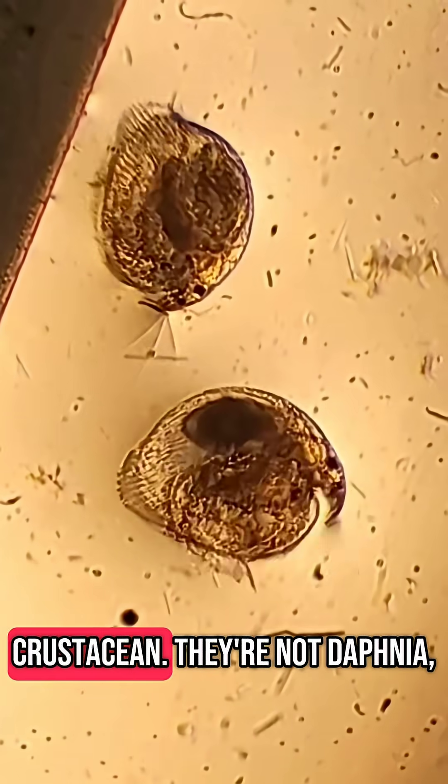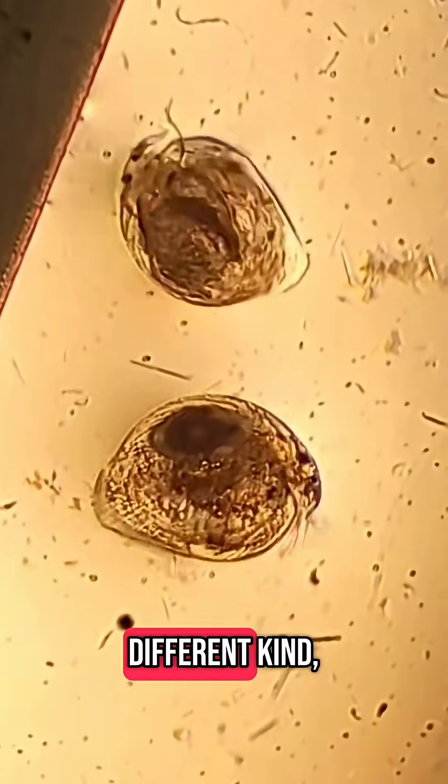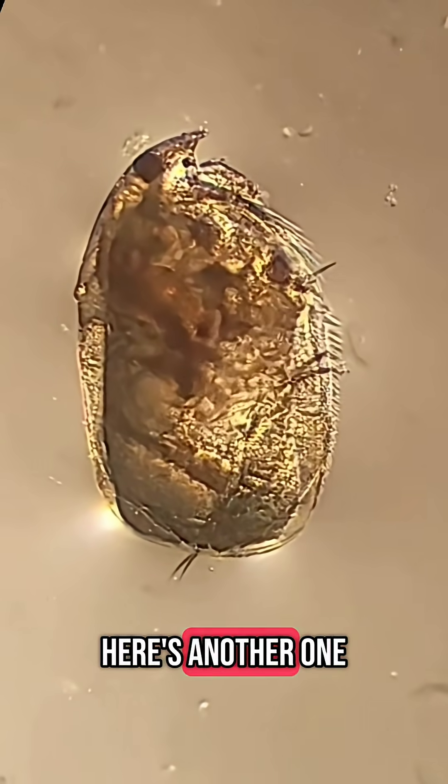These are water fleas, a type of crustacean — they're not Daphnia. These are a different kind, likely in the family Urysi circidae. Here's another one up close.